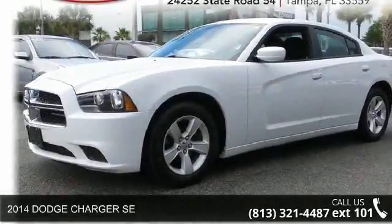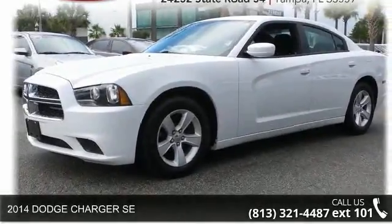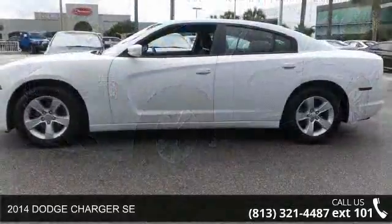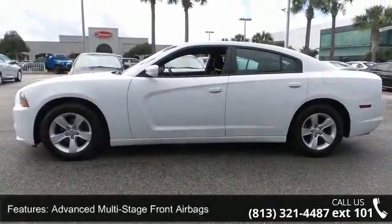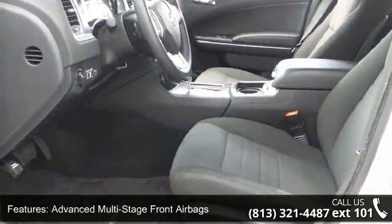Step into the 2014 Dodge Charger SE. This may be the set of wheels you've been looking for. This vehicle comes with a reliable 6-cylinder engine, connected to a smooth shifting automatic transmission.